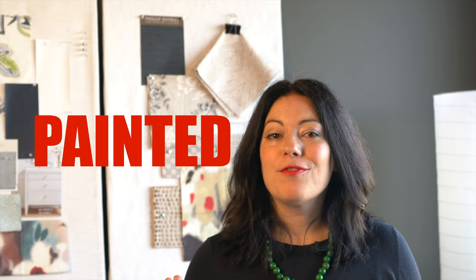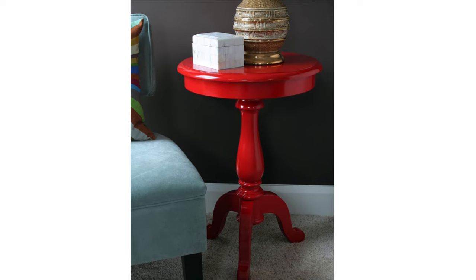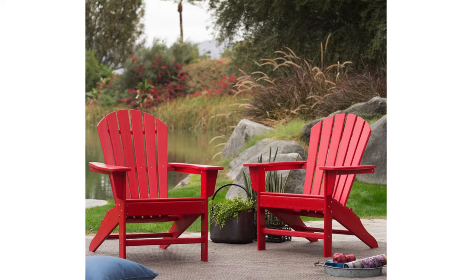Paint any piece of furniture red and it's bound to stand out. Sometimes it can be small and unassuming, but paint it red and all of a sudden it seems much more interesting — like this little round side table, or this chest. And we can't forget outdoor furniture. I don't think this Muskoka chair should be any other color.